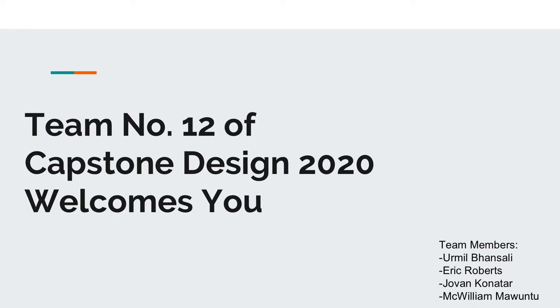Hello, my name is Urmil Bansali and on behalf of team number 12 of the Capstone Design 2020, I'd like to welcome you to this online presentation.